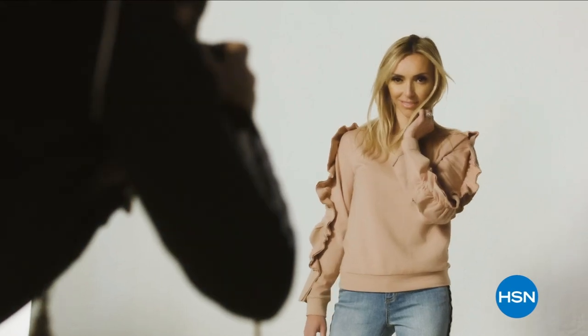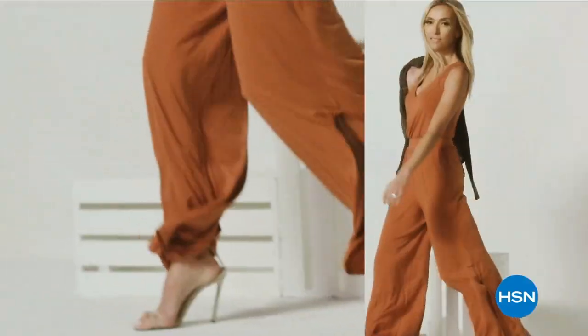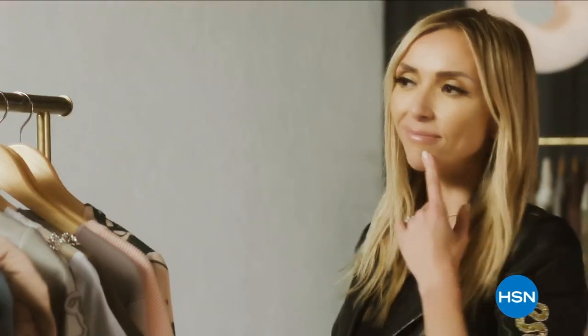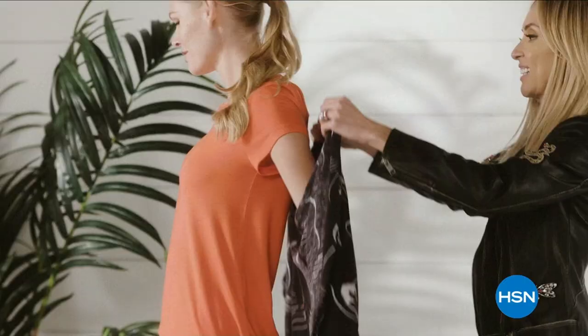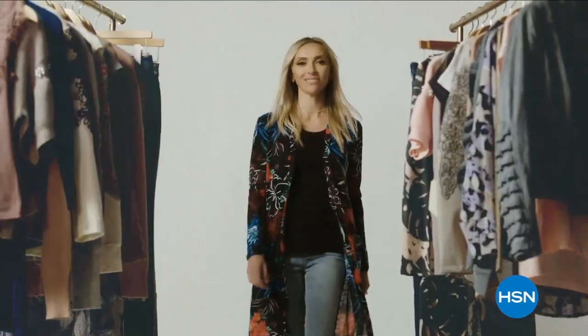G by Juliana is for the confident, fashionable, amazing woman. She can expect to feel comfortable and expect a lot of compliments — people will be asking, 'Who are you wearing?'